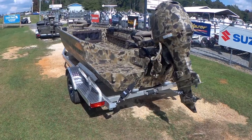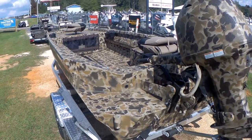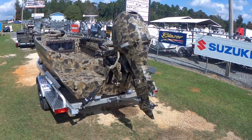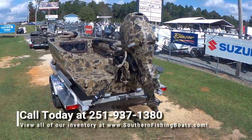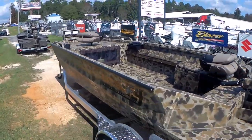This boat comes with the spud pole kit. We do the composite covers on your bump boards. We got this boat for $22.9. Y'all give us a call — best number is 251-937-1380. Thank y'all.